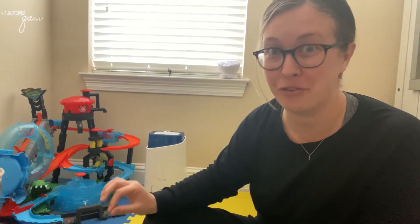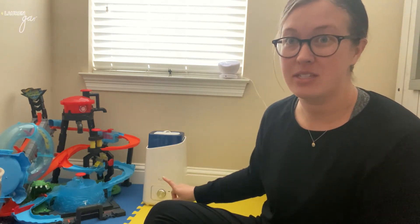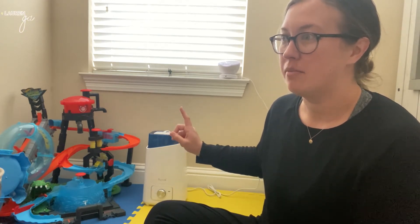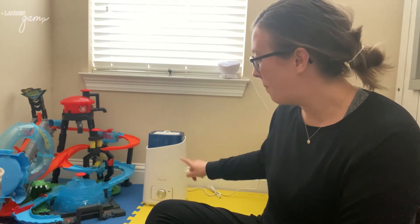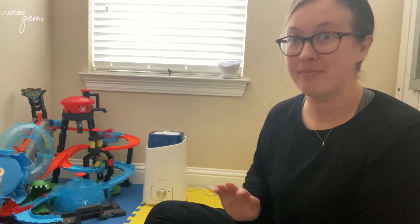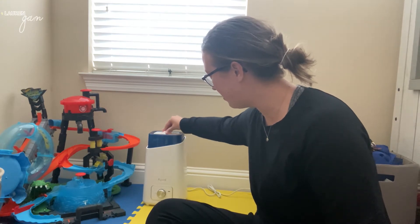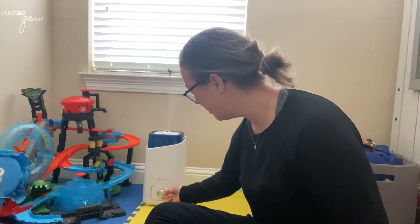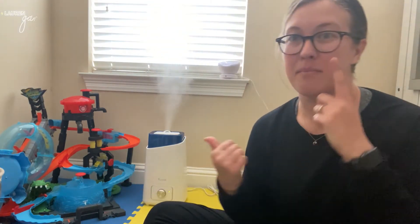I'm going to show you how quiet this thing is — that's like my number one pro of this humidifier specifically. It has this little mist director that spins 360 degrees all the way around. Even if you turn this thing all the way up — I have it on max right now.